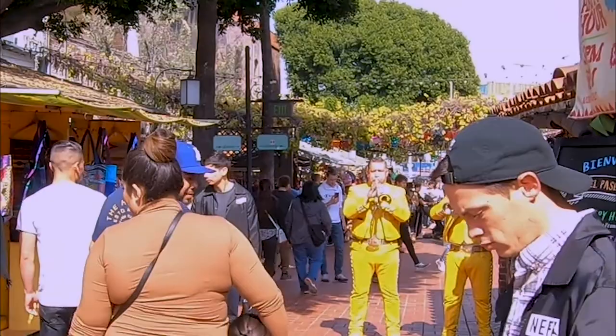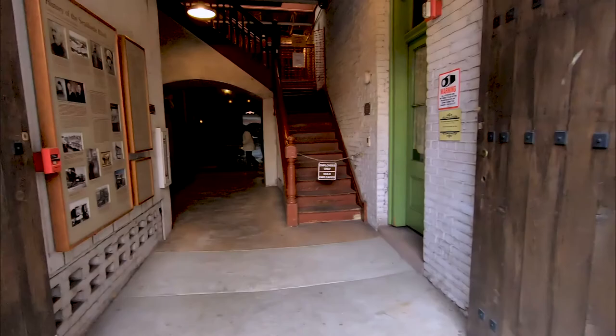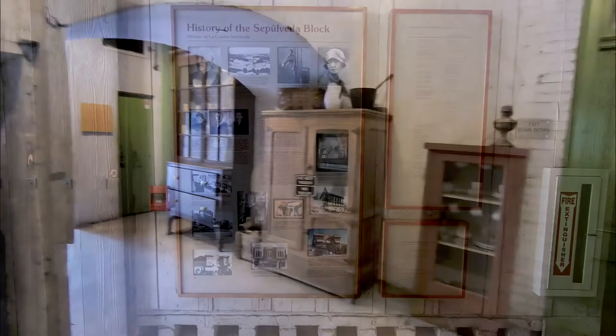This is a museum of the Sepulveda House. The Sepulveda House was built around 1887 and it represents the transition from Mexican architecture to a combination of Mexican and Anglo architecture. It was okay.